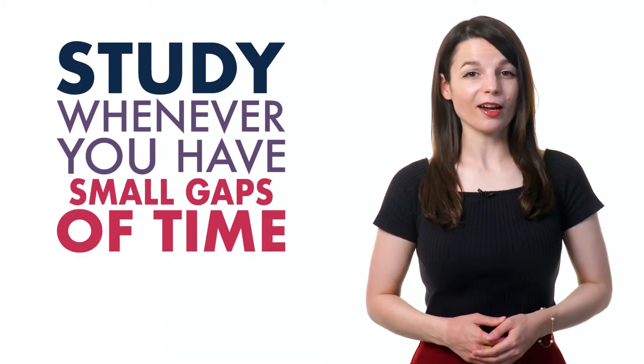Study whenever you have small gaps of time in your busy schedule. This can be when you're on the metro, on your lunch break, or while you're exercising. Our podcast learning format fits perfectly into your tight schedule.